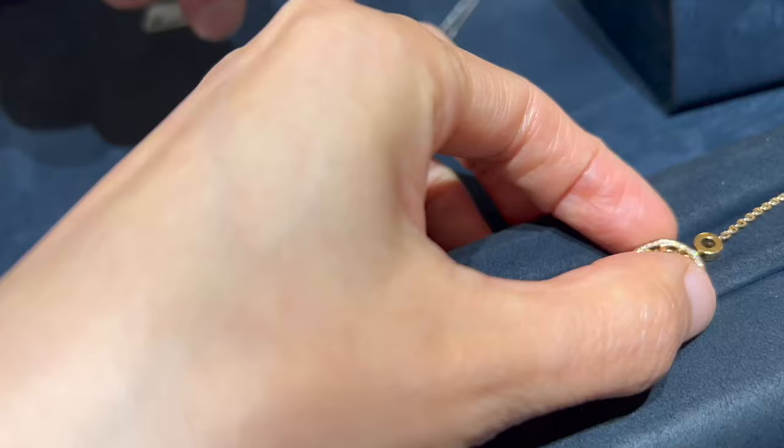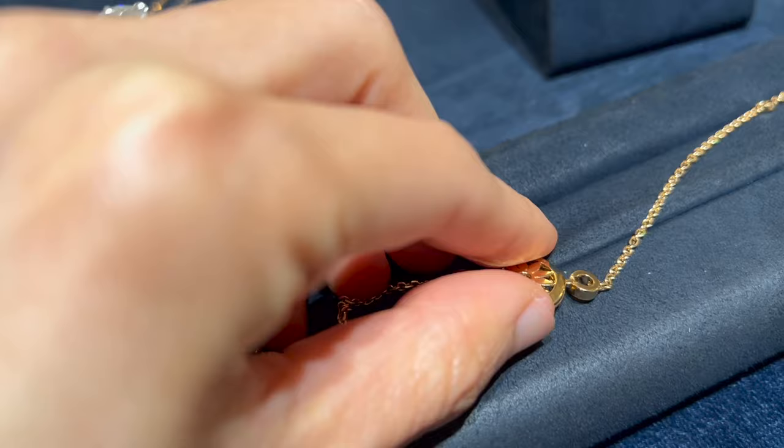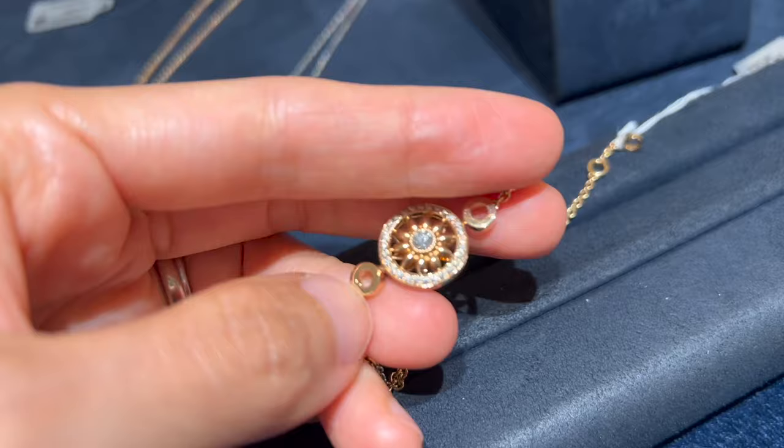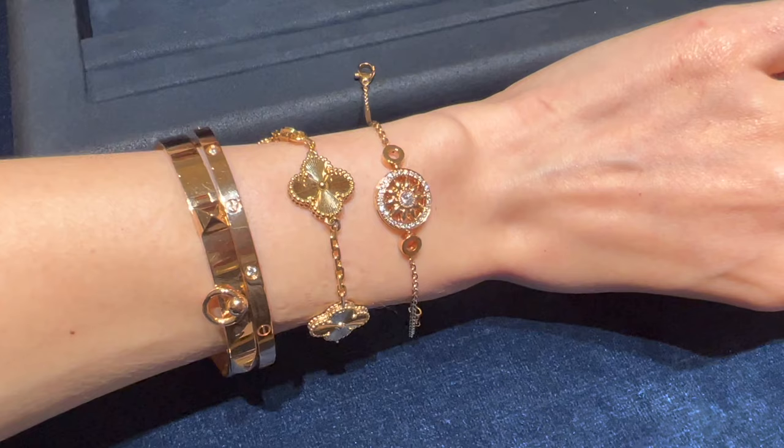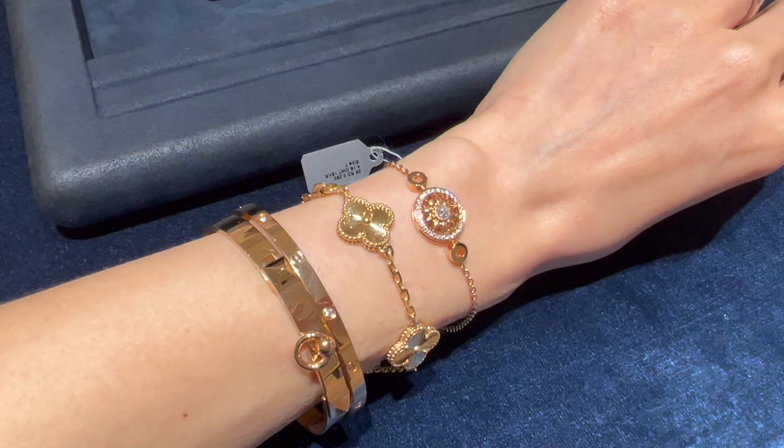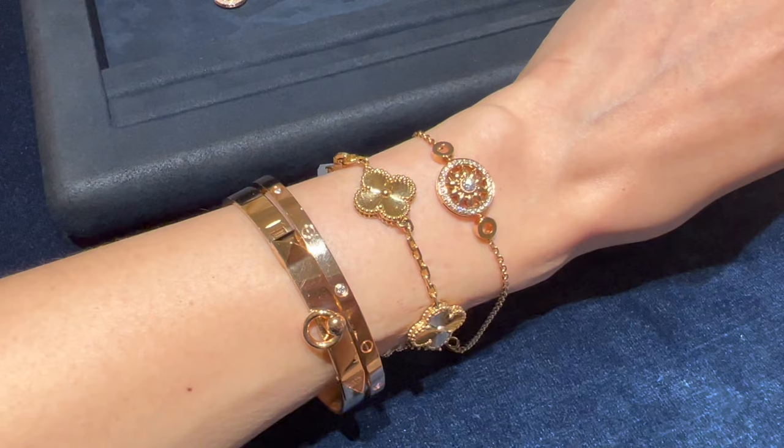This is the Winston Gates diamond bracelet in yellow gold with 29 round brilliant diamonds weighing a total of approximately 0.29 carats, currently retailing for $5,100. I love new opportunities, new beginnings, and all the good fortune — bring them on! What do you think of the Gates bracelet with my existing stack? Should I add it to my collection? Leave me a comment below.